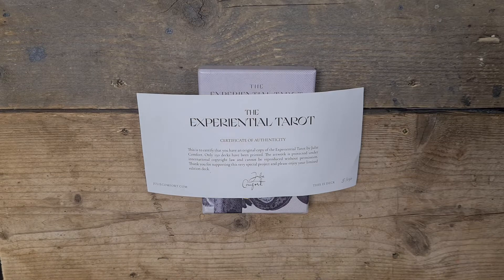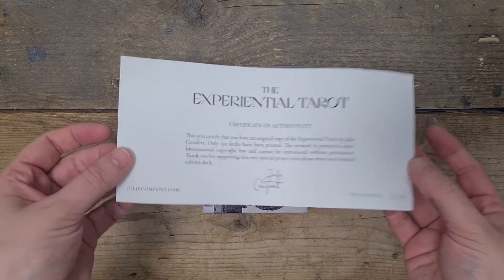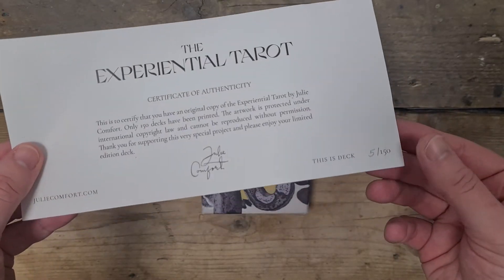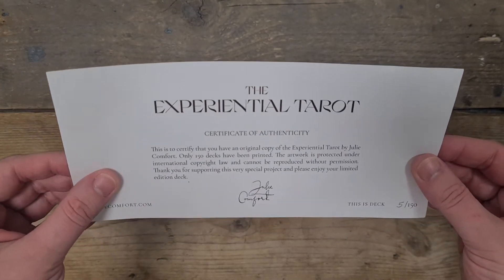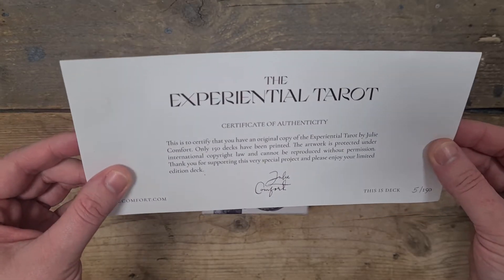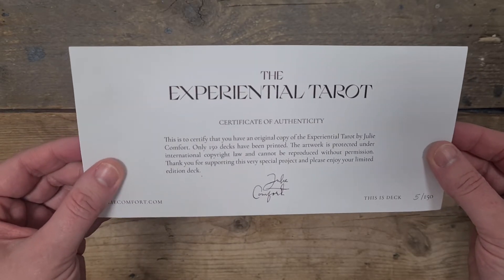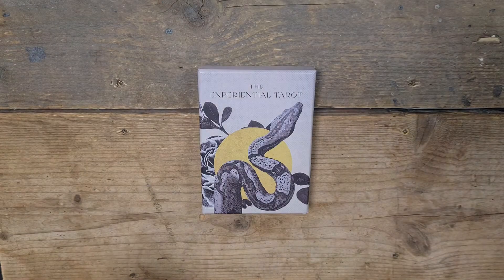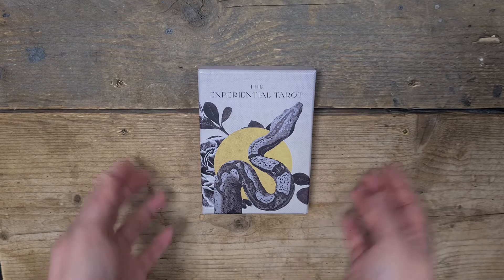I love that I'm so high up the limited numbers that came out. This is a Certificate of Authenticity. I love that five out of 150 — only 150 decks have been printed. That was so lovely, Julie Comfort. I wonder if she's got any left. I don't know, but I'll link her social media down below.